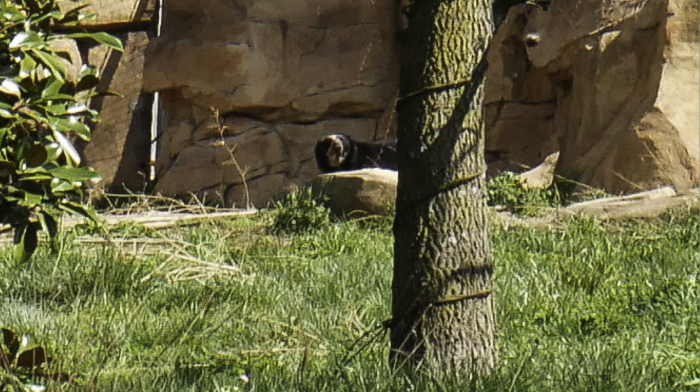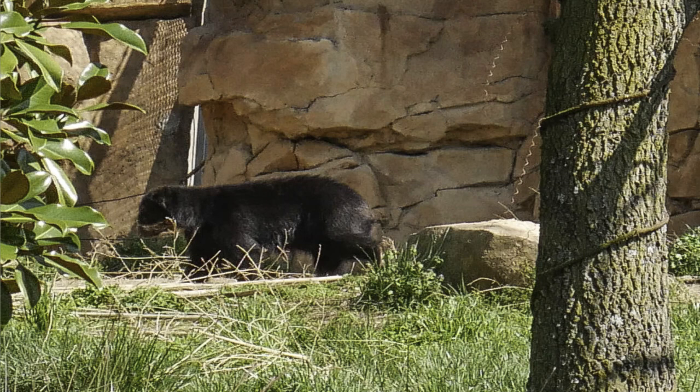Coming up now, we have the Andean bear, which is one of the smaller bears that exists. They are about 5 to 6 feet tall and weigh probably no more than 340 to 350 pounds. At the Nashville Zoo, they have put together an area related to Ecuador and South America, and this is where you'll find these bears, the guinea pigs, and other animals that live in that region. It's pretty cool.